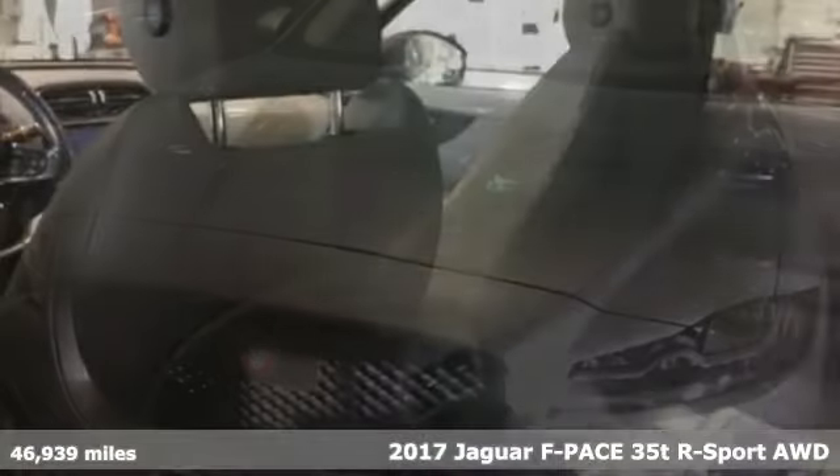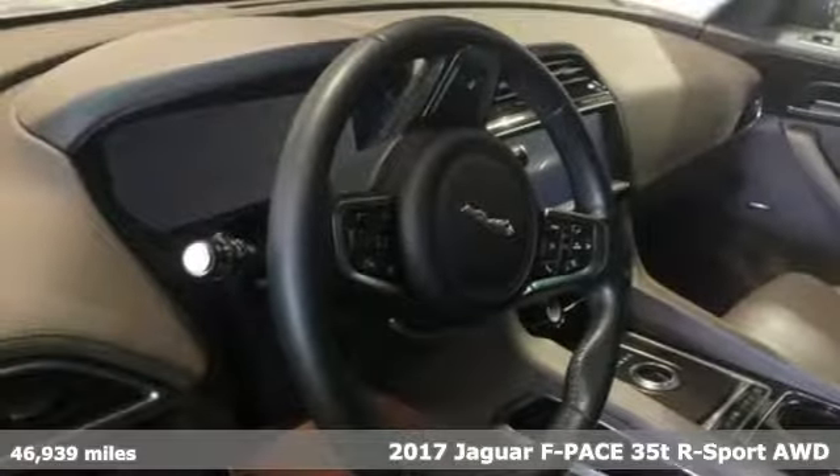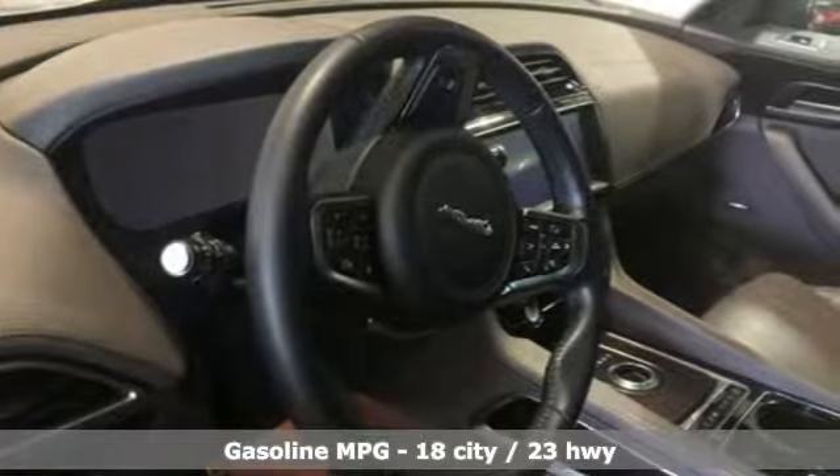Here's a 2017 Jaguar F-Pace. The F-Pace has a sports car soul matched with SUV practicality. It will change your to-do list into a want-to-do list.